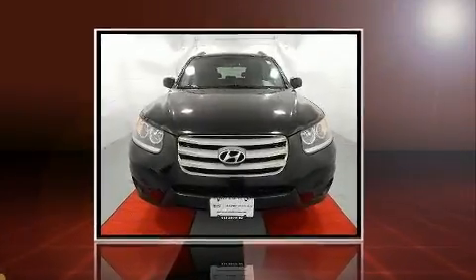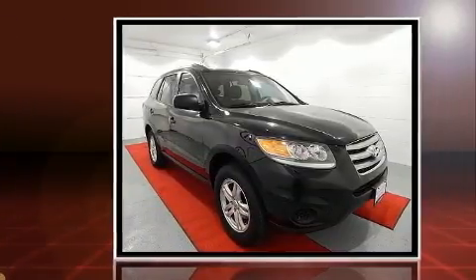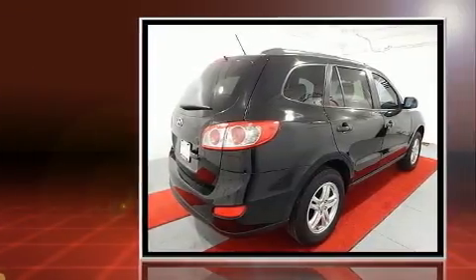Come test drive this 2012 Hyundai Santa Fe. Under the hood, you'll find a four-cylinder engine with more than 170 horsepower. And for added security, Dynamic Stability Control supplements the drivetrain.